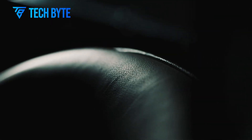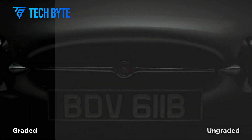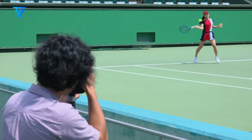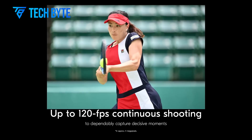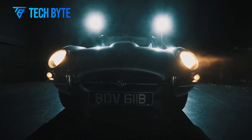As Nikon continues to push the boundaries of what's possible in digital imaging, 2025 marks a year where the company not only meets the demands of modern photographers but also sets new standards for the industry. Whether you're a seasoned professional or an aspiring enthusiast, Nikon's latest offerings provide the tools needed to capture the world with precision and creativity.